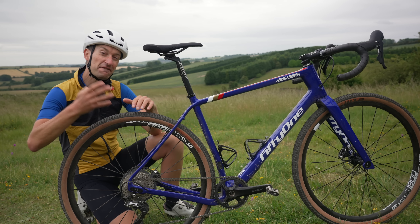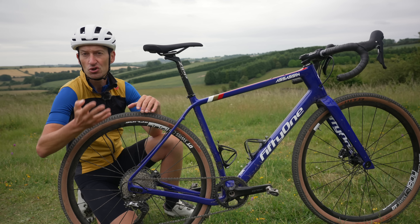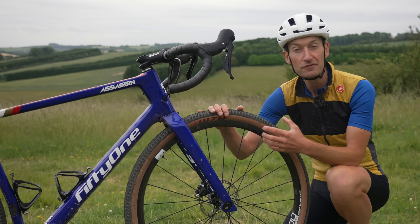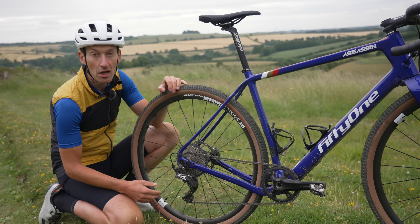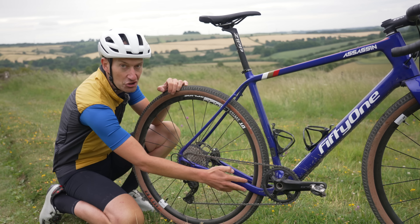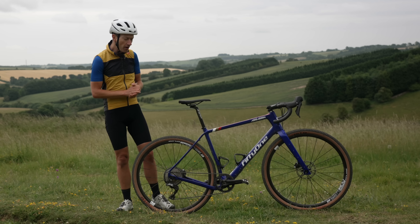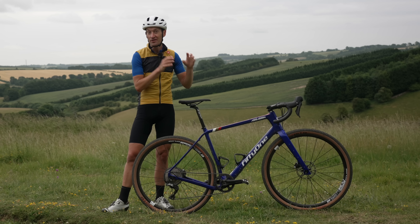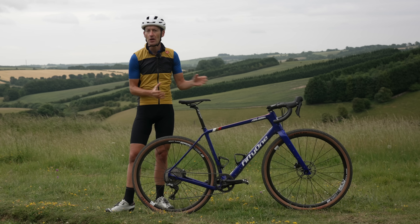There aren't many dislikes, but: only four frame sizes which may leave some riders between sizes or outside the range; tire clearance is generous but 50mm or wider would be even better for mud riding and future-proofing; and it would be nice to see a chainstay protector to match the bash guard on the down tube, just to protect the paint from chain slap. Overall it's a bold bike with cool features and a distinctive character that suits riders pushing limits or taking on big bikepacking adventures.